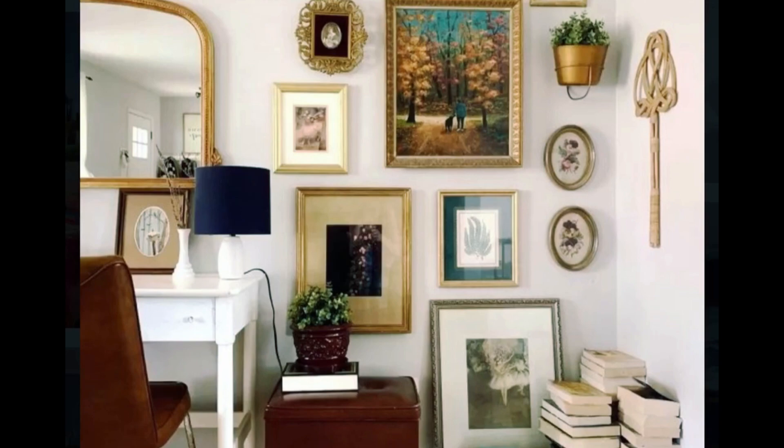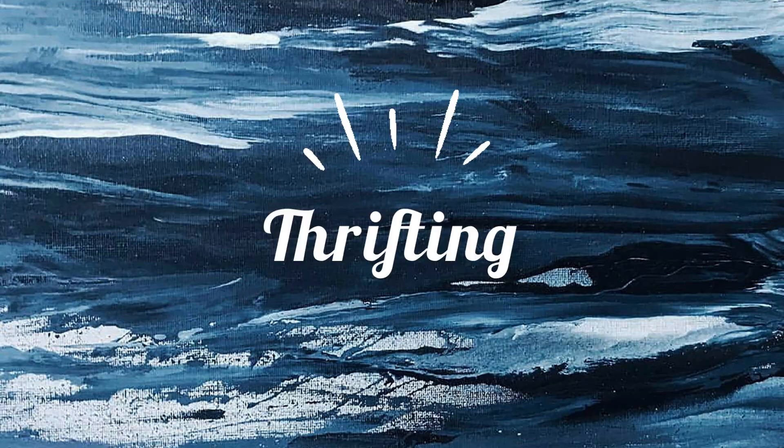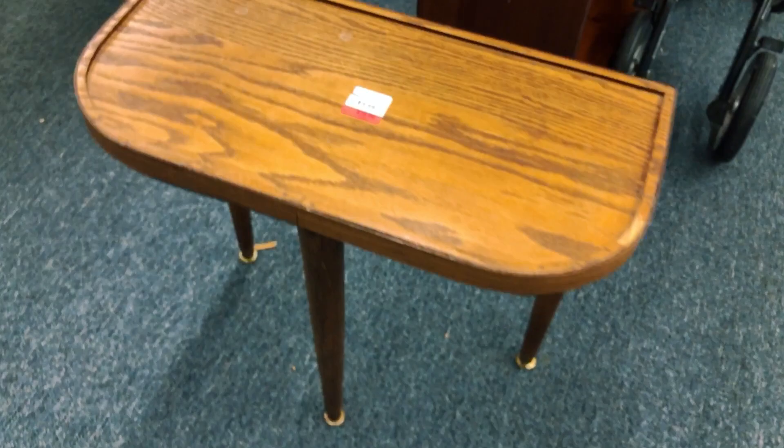The first thing I'm thrifting is this $10 mid-century styled side table that I'm going to be using as his nightstand, which will sit right beside the bed.